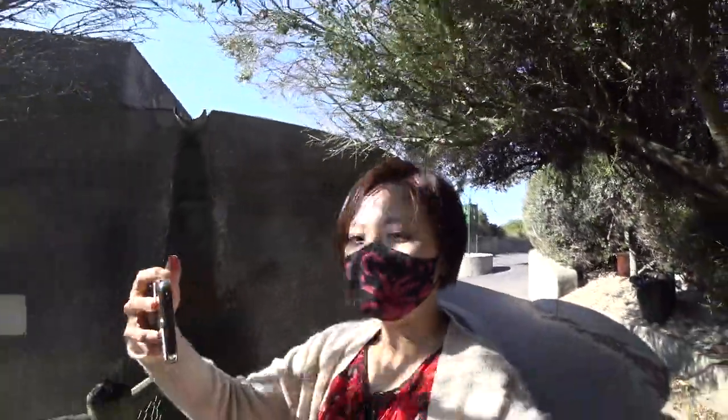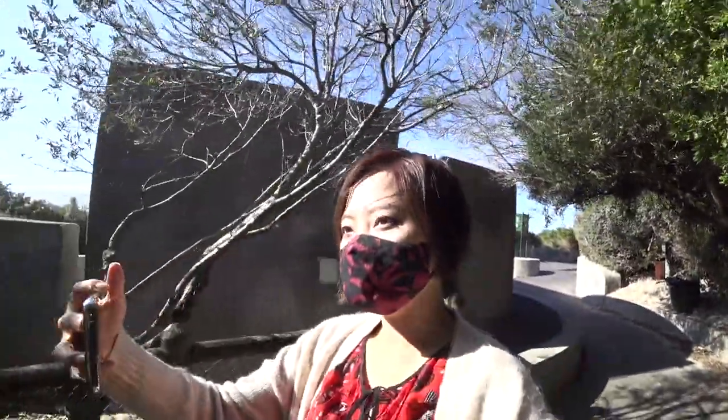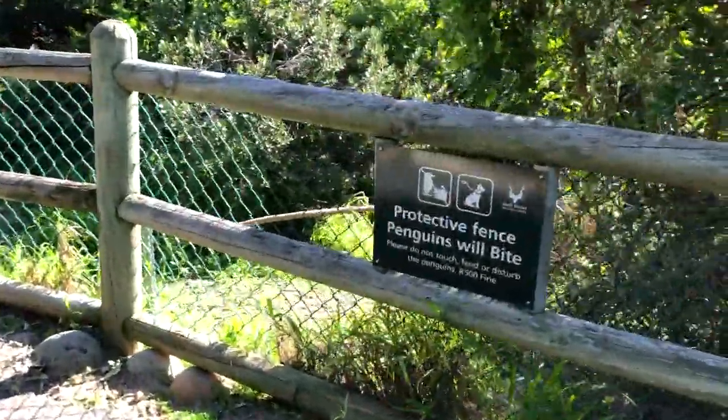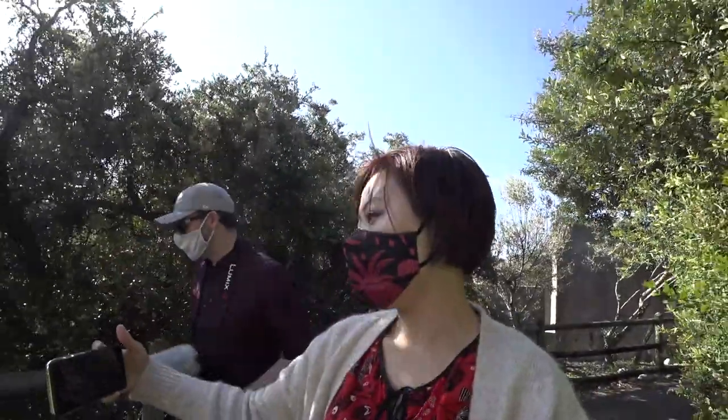Penguins will bite! Penguins can bite. Wow, quite heavy security for some penguins. Sounds like South African animals — everything is like 'don't touch, might bite something.' Like don't give any food to baboons, don't give any food to penguins either.